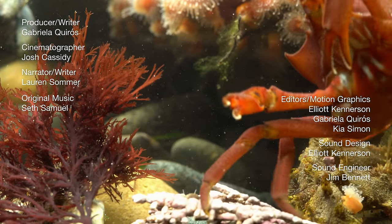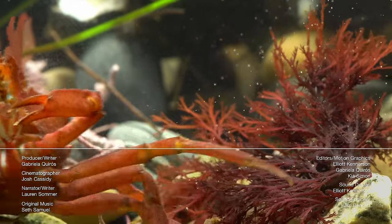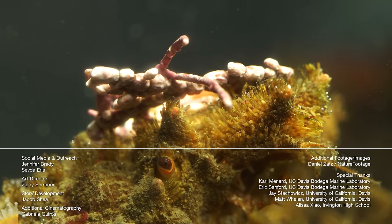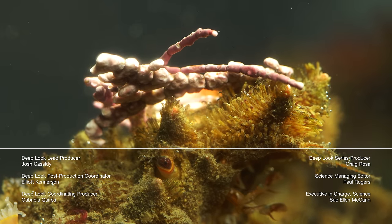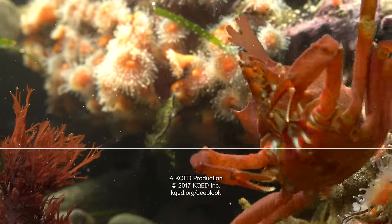Hey guys, it's Lauren. Check out a few other critters that love unconventional materials. The caddisfly builds its house out of pebbles using waterproof tape, and see how squid change their own skin to mimic the open ocean. Make sure to subscribe so you don't miss a single episode — see you next time.